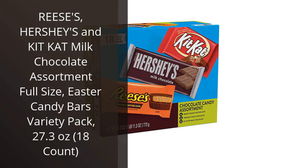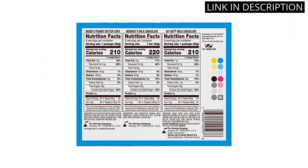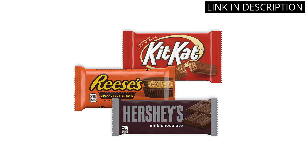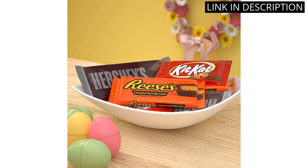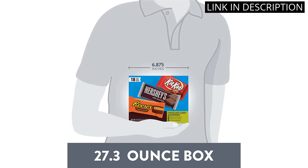I just tried the Reese's, Hershey's, and Kit Kat Milk Chocolate Assortment Pack and it was amazing. The variety of textures and flavors kept me coming back for more. The full-size bars were a nice touch, making it perfect for sharing or indulging over a longer period. This pack is a great addition for any chocolate lover, and the fact that it's an Easter candy pack makes it the perfect seasonal treat. If you're a fan of milk chocolate and delicious treats, this assortment pack is definitely worth trying out.